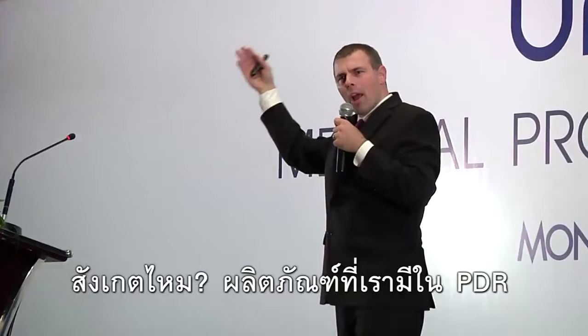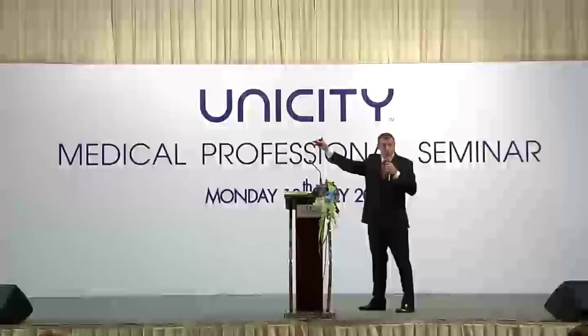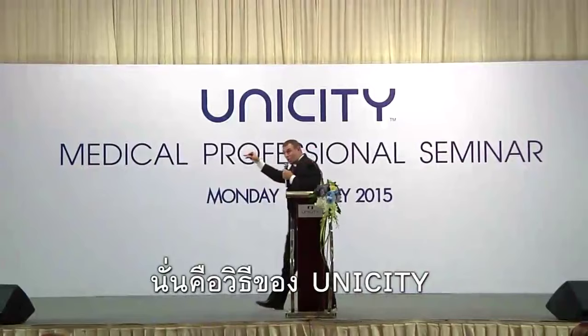You'll notice the products we have in the PDR have sound clinical studies and solid science backing them. That's what we do at Unicity as a science-based company.